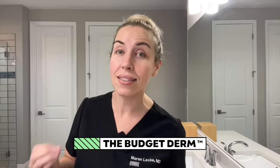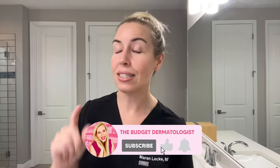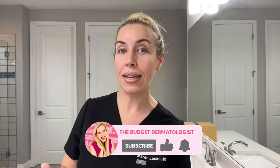I personally have not given up on my retinoid because it is a staple in my routine — I'm actually using both, and I'm going to show you how I balance those in my routine. I'm Dr. Maren Locke, known here on YouTube as the Budget Dermatologist, where I help you make skincare simple and approachable, and always show you a wide range of products for many different skin conditions. Make sure you're subscribed and come follow me on Instagram at the Budget Dermatologist.